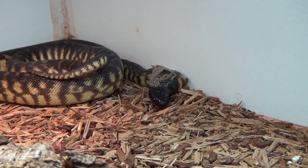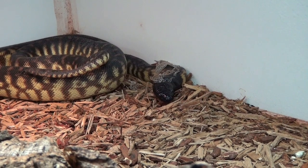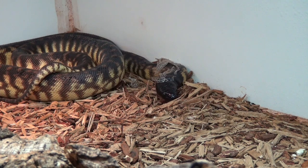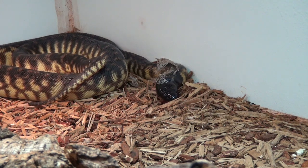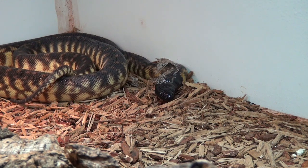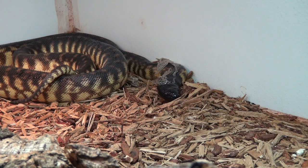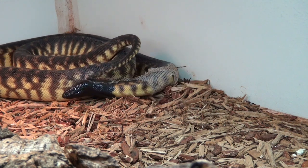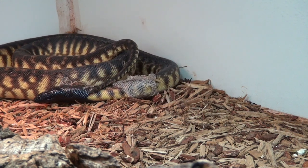Like other pythons, they can sense warm-blooded animals around them. In Australia, these pythons mainly feed on agamids like bearded dragons, for example, but they also take mammal prey. And she eats rats without a problem.